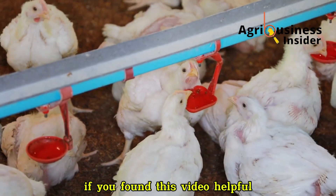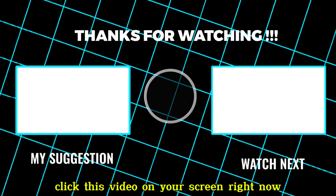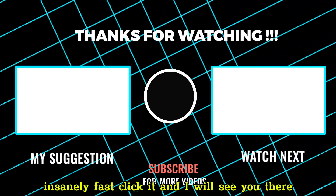If you found this video helpful, click the video on your screen right now and I'll show you another homemade supplement that makes broilers gain weight insanely fast. Click it and I will see you there.